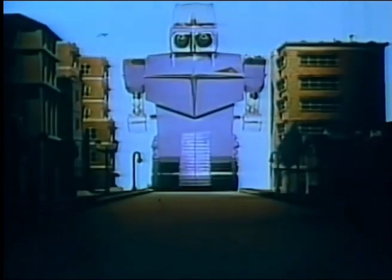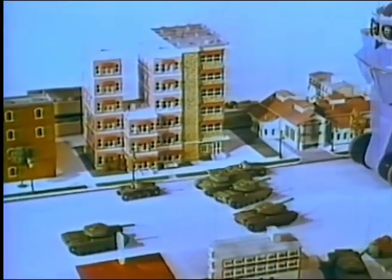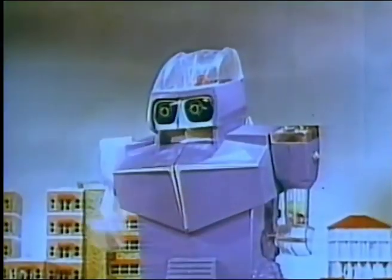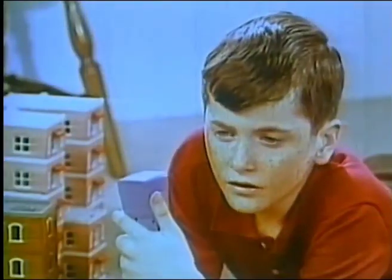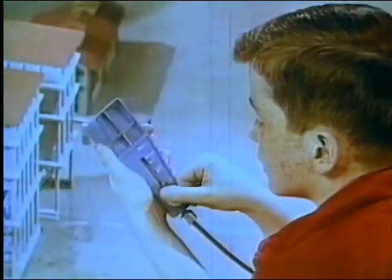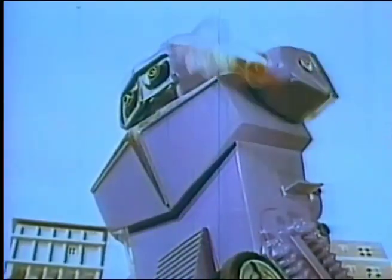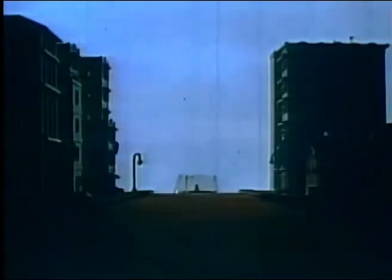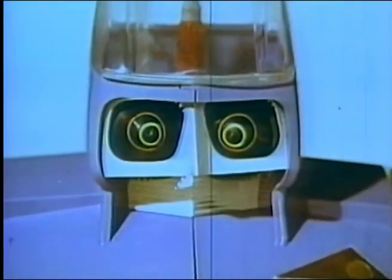Ideal's Robot Commando is here to help you. He's your one-man army. No enemy can destroy him. He fights off tanks. Hurls missiles one after another. Even a squadron of planes can't stop him. Robot Commando fires his secret weapon. He takes orders from no one except you. Forward! Ideal's Robot Commando is battery operated to obey your command. Adjust the control, speak into the microphone. Fire! Ideal's Robot Commando is here to help you. Look for your Robot Commando. He's looking for you.